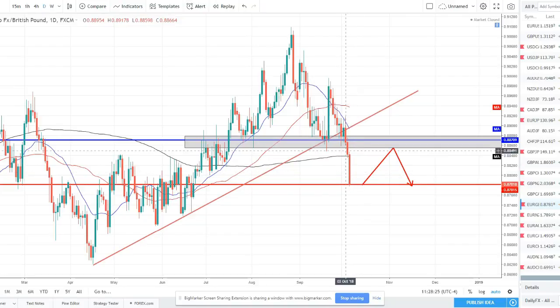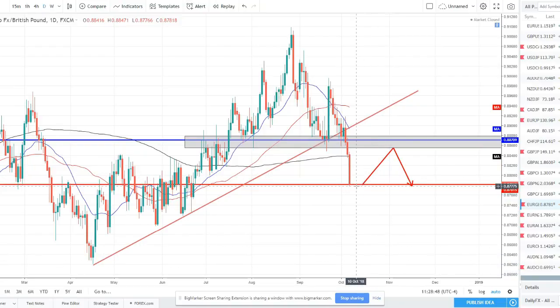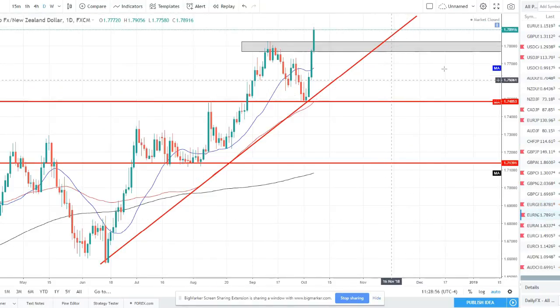EUR/GBP sold off very strongly this week — weak euro, strong pound matchup. Wednesday, Thursday, Friday very strong sell-off, broke right through the 200 SMA. Price is now below all the SMAs — the 20 below the 50, both sloping downward, below the 200 SMA. Should see a bounce — maybe retest the 200 SMA and then sell off and continue, or pull back to around 88.60. We're looking for a pullback, then let price come to us and show us something before we get into the next move down. EUR/NZD — similar, want price to fade, pull back, consolidate, and then catch the next push higher.